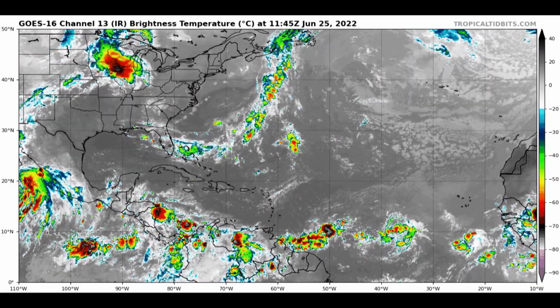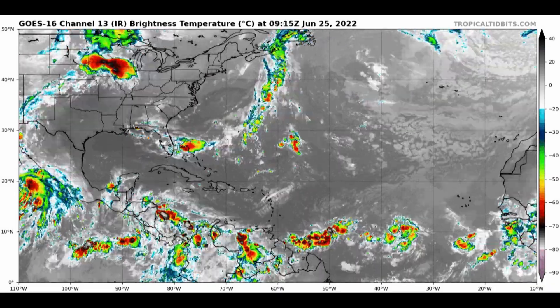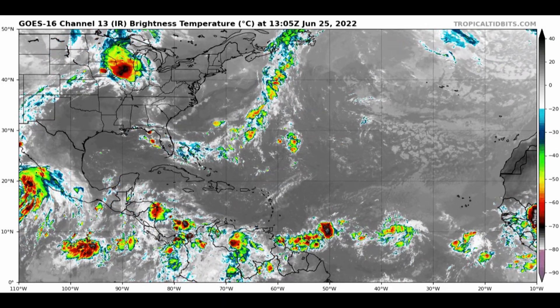We're going to want to watch that. It could bring some beneficial rain to Texas, and we'll just have to see if there's much more to it than that.